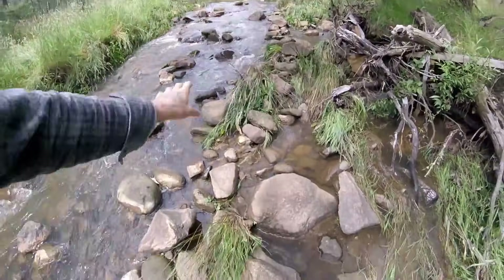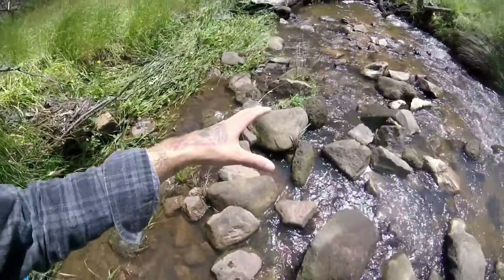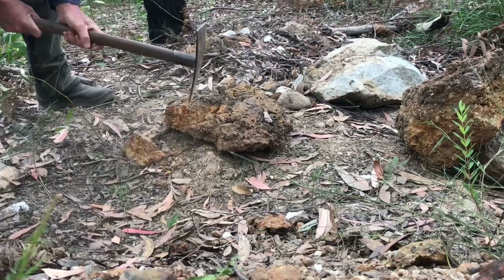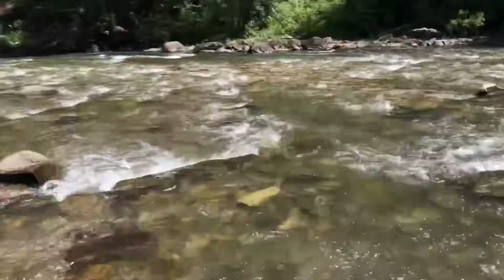At first glance, river stones look dull and ordinary — just plain pebbles rolling along the water. But appearances can be deceiving. Hidden inside these stones are gold flakes, garnets, aquamarine, rubies, and rare crystals, preserved over thousands of years as rivers carve through mineral-rich terrain.